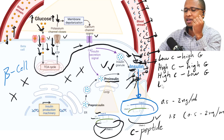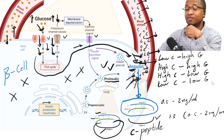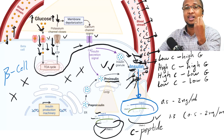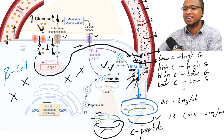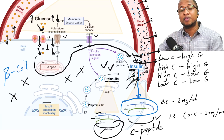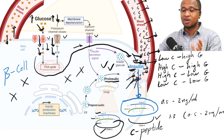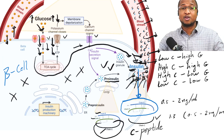Fourth example: low C-peptide and low glucose. That means insulin might be coming from outside — like you're taking insulin — or you might be eating a low-carb diet that doesn't have enough glucose to cause a lot of insulin to be released. There are other possible examples too; if you have a specific one in mind, you can write it in the comment section and I'll answer it.